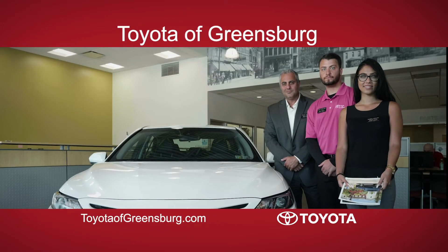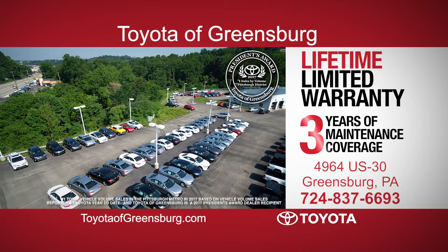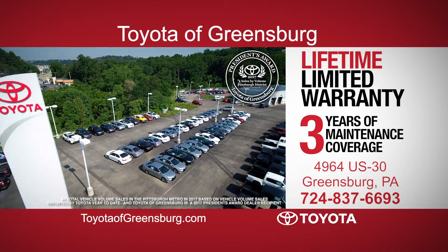Get more at Toyota of Greensburg — more savings, more selection, and better service. Toyota of Greensburg, Route 30 Greensburg. You're online at toyotagreensburg.com.